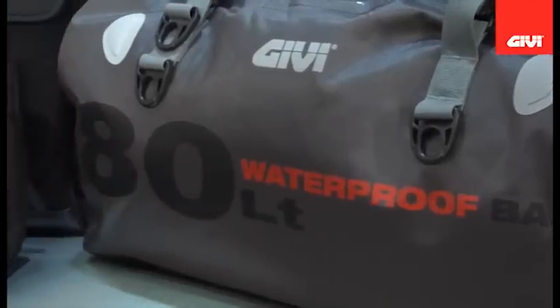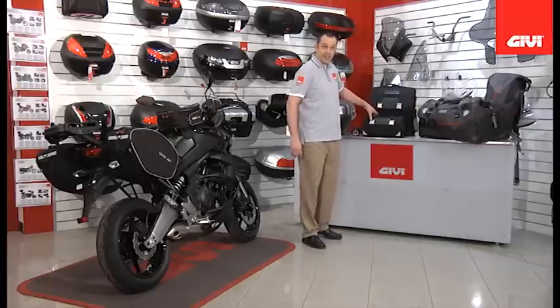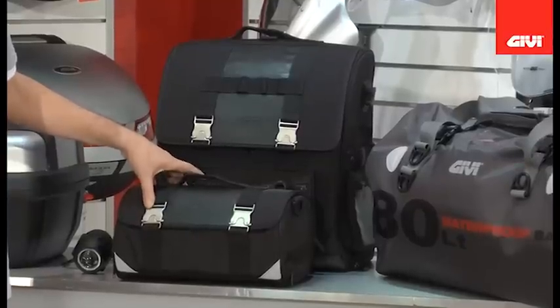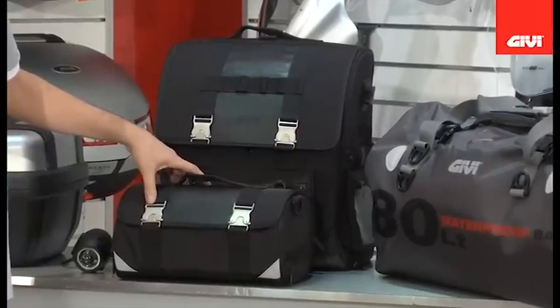A new introduction and new range offering for GV is the classic range. This is a modular classic cruiser style range of products varying from 45 to 13 litre.